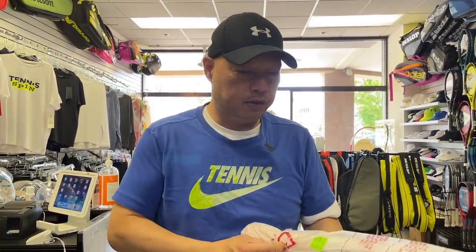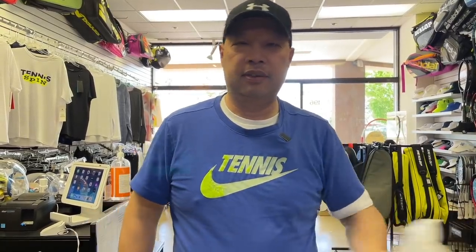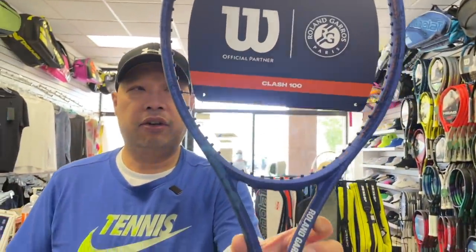All right, French is on the horizon. It's already April. French is coming up — next major slam. Who's going to win? Rafa. Okay, so just got something in from Wilson here that I'm super excited to show you. As you guys know, I'm not a big fan of red, so I'm like, eh, I'm not going to do a red clash. How about a blue clash, guys? The Roland Garros Clash 100.